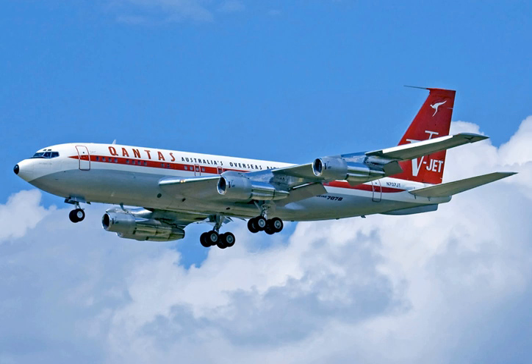TWA started domestic 707-131 flights in March and Continental Airlines started 707-124 flights in June. Airlines that had ordered only the DC-8, such as United, Delta, and Eastern, were left without jets until September and lost market share on transcontinental flights. Qantas was the first non-U.S. airline to use the 707s, starting in 1959.